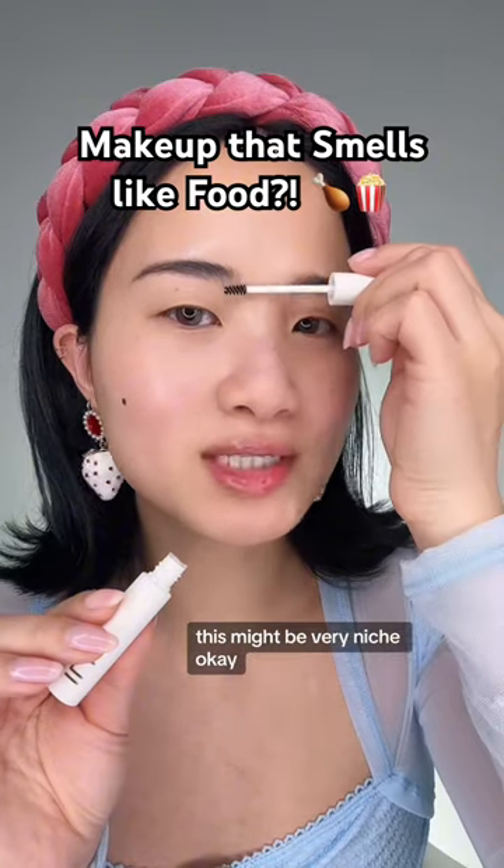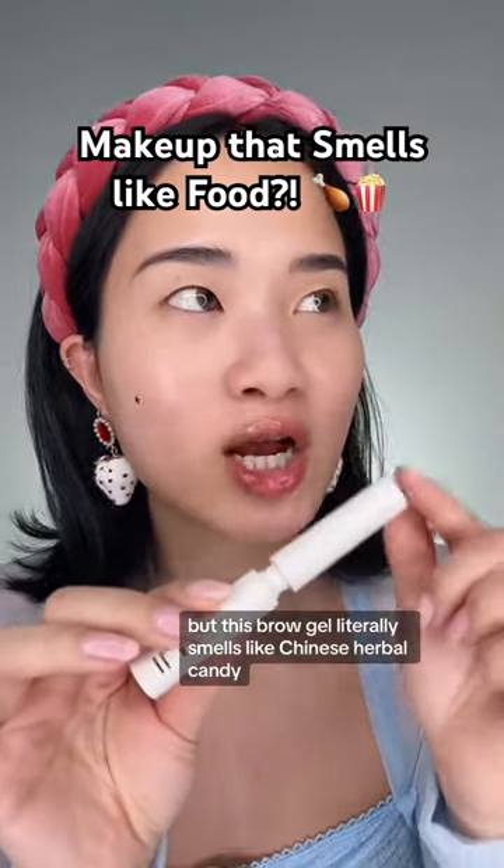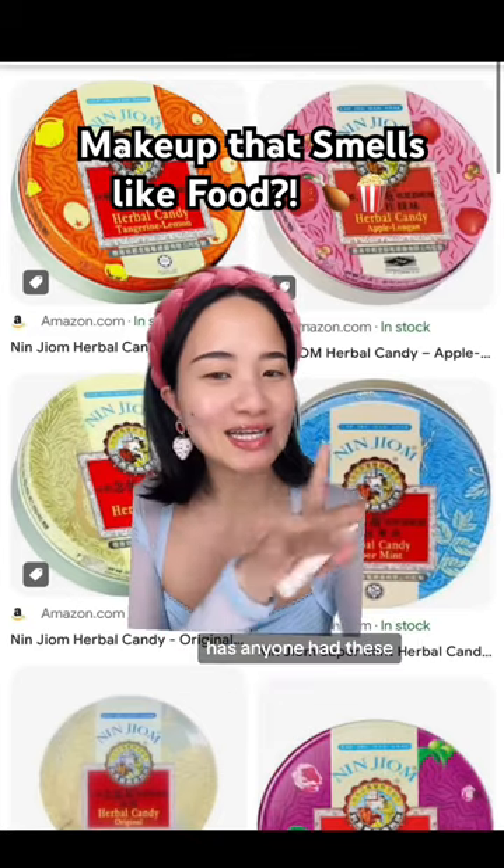I'm gonna brush it up with the Ilia brow gel. This might be very niche, but this brow gel literally smells like Chinese herbal candy. Let me insert a photo because I know you guys will be asking — it looks like this. Has anyone had these? Let me know.